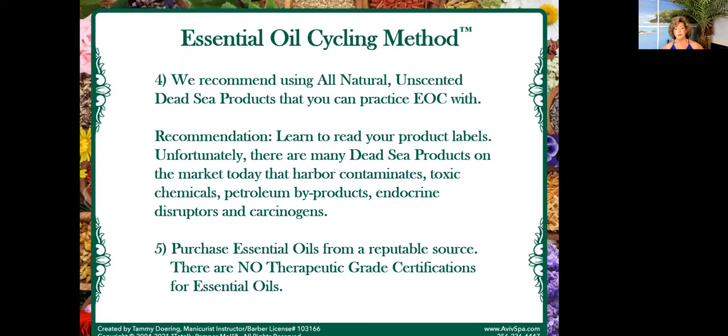I recommend that you use all-natural Dead Sea products that you can practice this method with. Learn about your product labels because it's so easy to be swayed by fabulous marketing. Have you ever bought a product that worked well in the beginning and then it just stopped? That's where this concept comes in about the toxic ingredients — they begin to add up on the skin and in the body. So let's talk about purchasing essential oils from a reputable source.